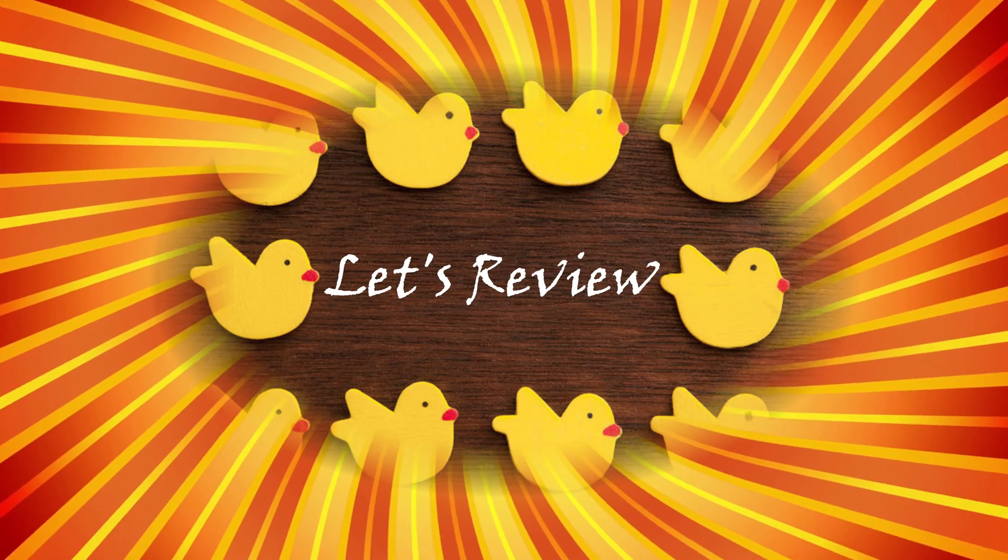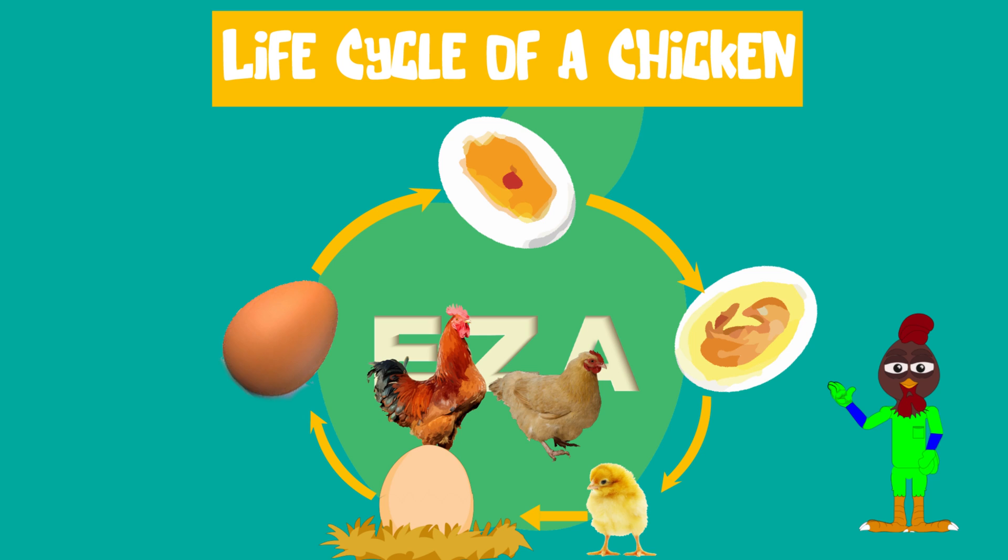Let's review. The life of a chicken starts in a fertilized egg. The egg goes through a major transformation and it takes approximately 21 days. After 21 days, the chick will hatch from its egg. That chick will grow and molt and get new feathers all the way up until adulthood. That is the life cycle of a chicken.